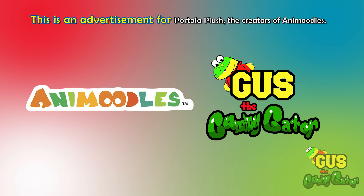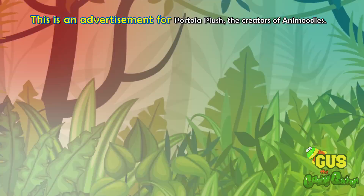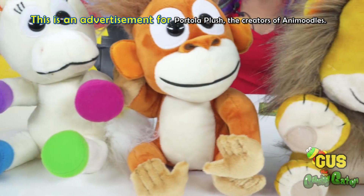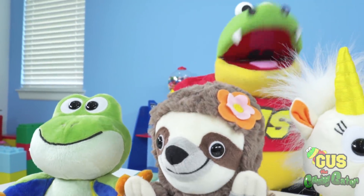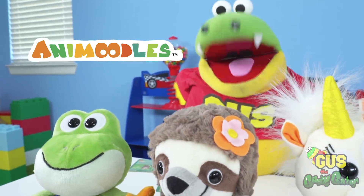This is an advertisement for Bertula Plush, the creators of Animoodles. Hi, you little gators! Today we have some very special friends who come to visit from a very long way away. They're called Animoodles!